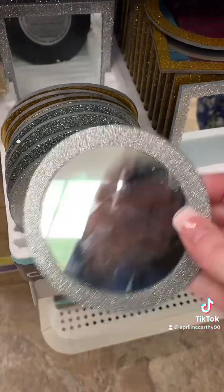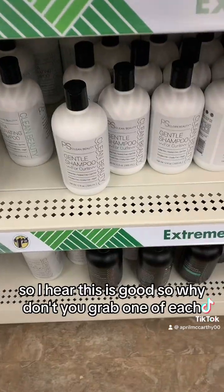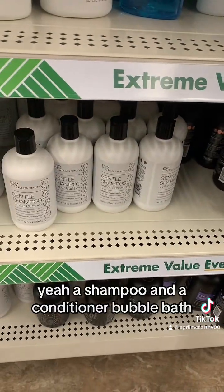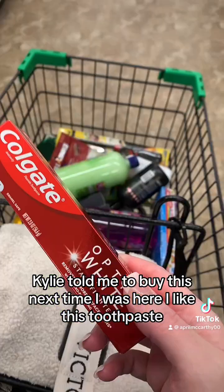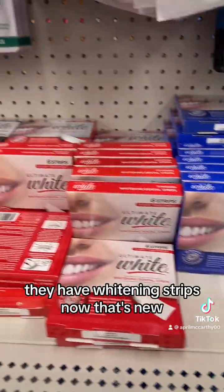I think they're just a set of candles — they're cute, they have squirrels as well. I hear this is good, so why don't you grab one of each. Yeah, shampoo and a conditioner, bubble bath — Kylie told me to buy this next time I was here. I like this toothpaste. Oh, they have whitening strips — that's new.